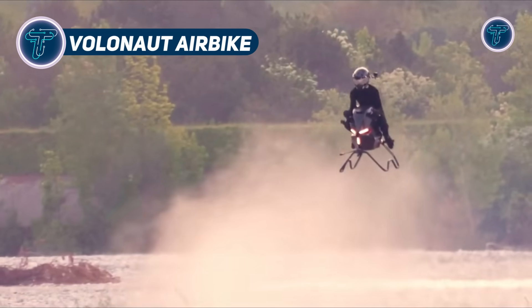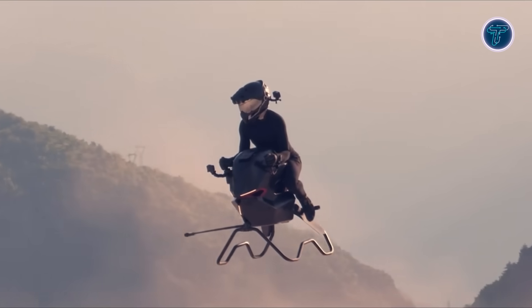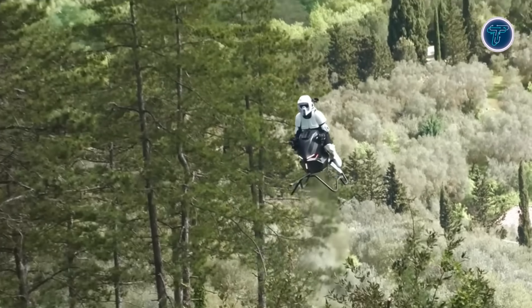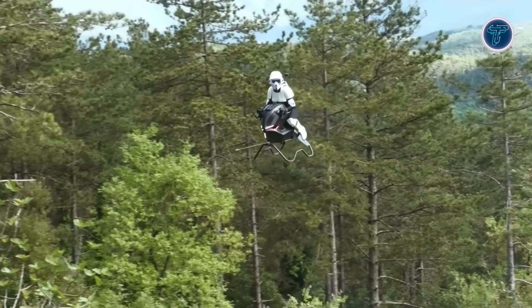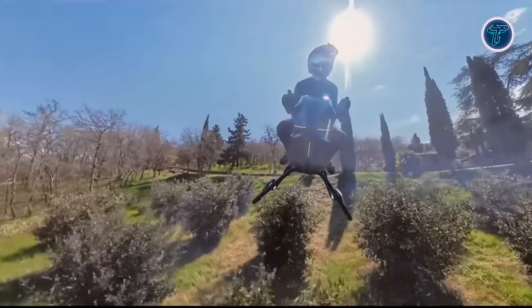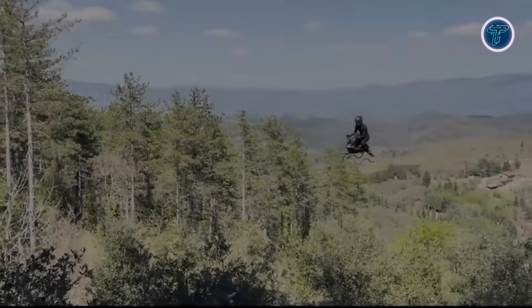The Volonaut Air Bike introduces a bold shift in urban mobility by fusing motorcycle-like excitement with the freedom of flight. Designed without wings or exposed propellers, this electric air vehicle can take off and land vertically, even in tight city environments. Created by inventor Thomas Patan, the Air Bike is made from ultra-light carbon fiber, ensuring a strong yet lightweight structure — lighter than most motorcycles. It reaches speeds up to 124 miles per hour and has a flight range of 40 kilometers on a single charge, making it ideal for short city hops. Its open-air cockpit offers an immersive 360-degree view, enhancing the flying experience. A built-in flight computer simplifies control, allowing smooth operation even for first-time flyers.